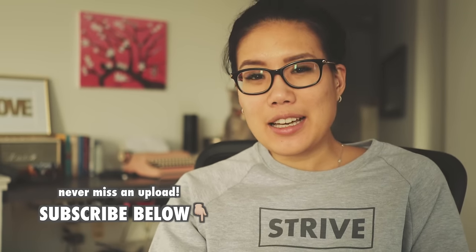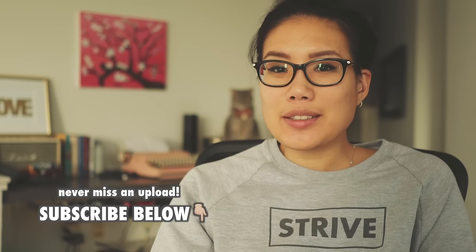Hey guys, so today is Monday. I'm combining yesterday's and today's vlog. I didn't really do anything yesterday — yesterday was Sunday.